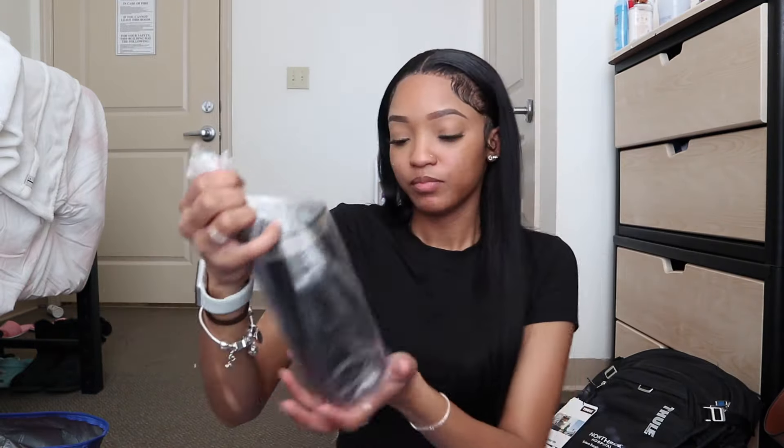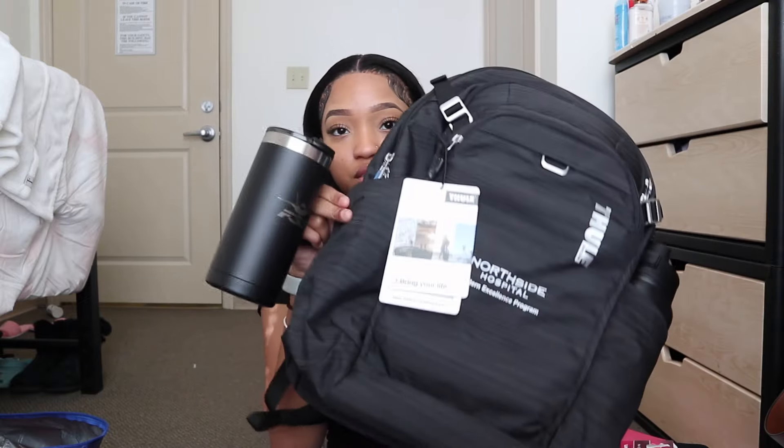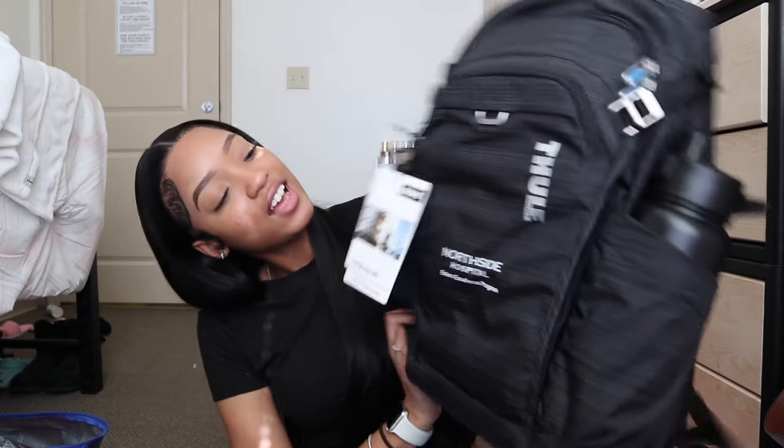And then this is the other water bottle I got. It's just like a little water bottle with an open-close top, which is really great. It's small and cute. And like I said, it fits right in the bag's water bottle holder.